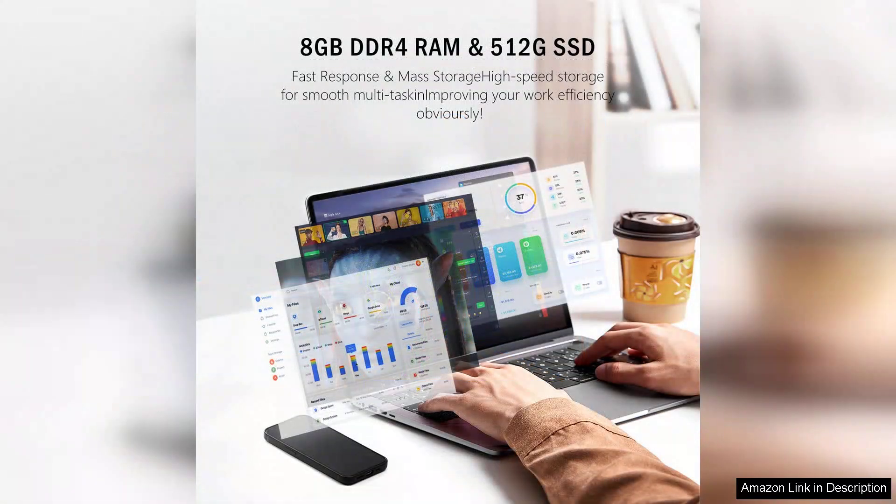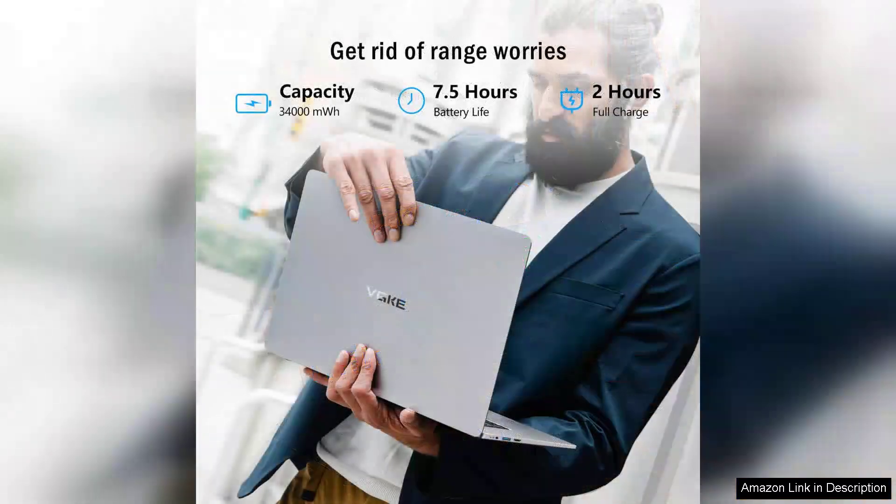The 14.1-inch display offers good clarity and vibrant colours, suitable for both work and entertainment. While it may not match the brightness of higher-end models, it is adequate for indoor use and casual viewing.